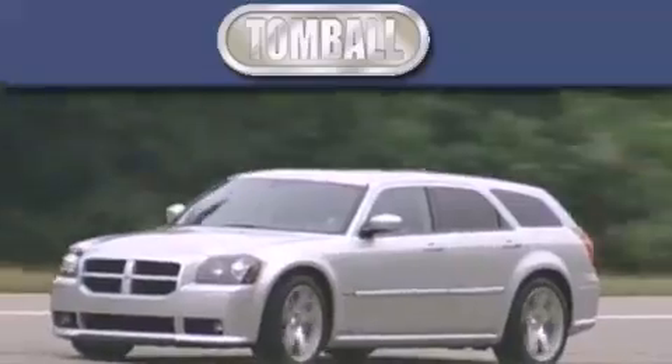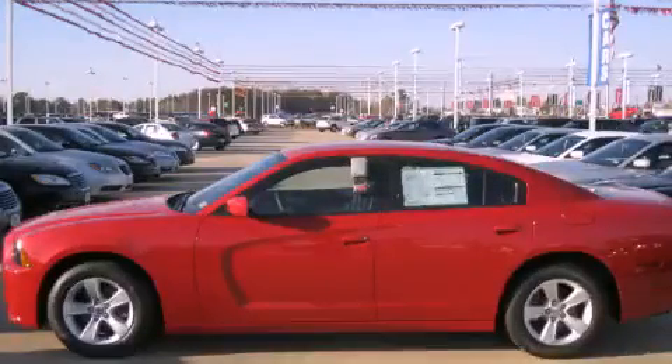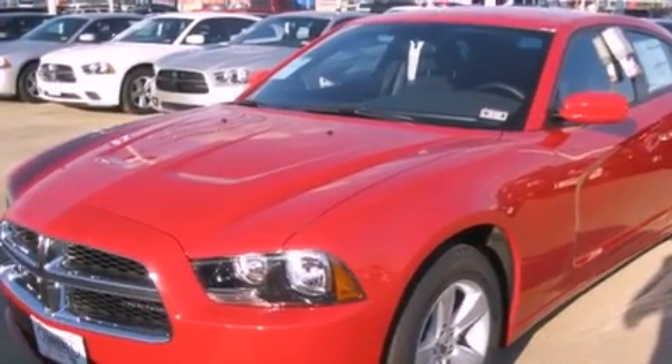Another fine vehicle offered by Tombaugh Dodge. This is a brand new 2012 Dodge Charger. It features a 3.6-liter six-cylinder engine and a five-speed automatic transmission.